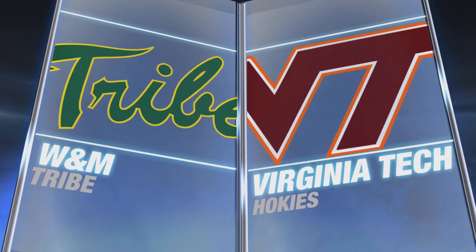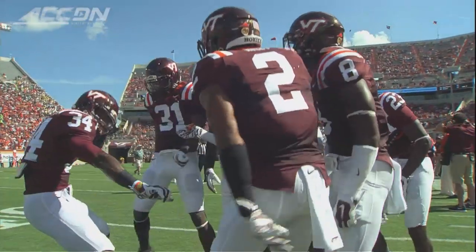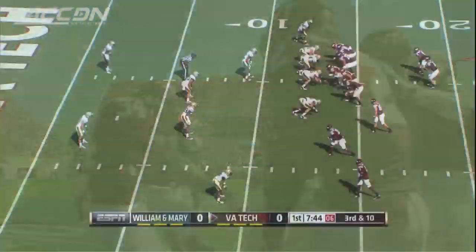Virginia Tech opens the season at home against William and Mary. Frank Beamer and the boys looking comfortable at Lane Stadium, even dancing.